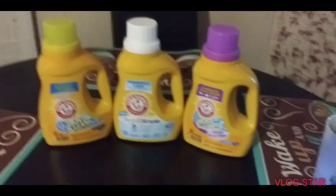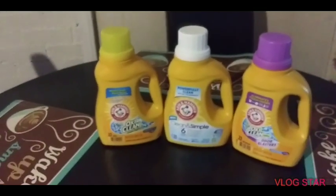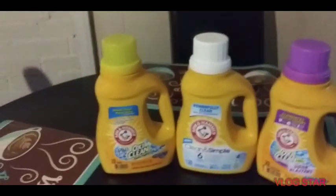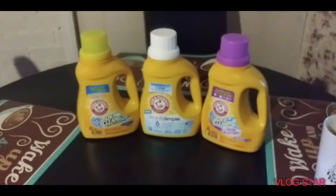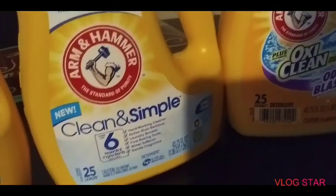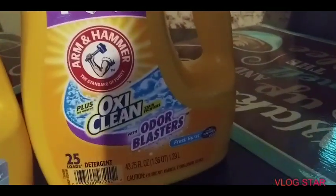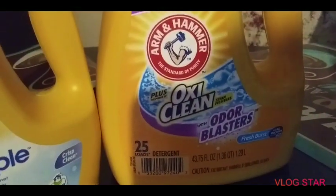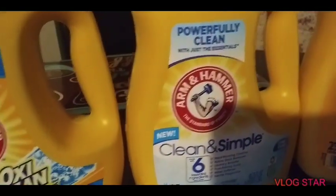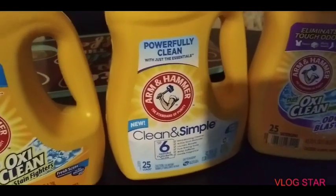And if you haven't already, smash that like button and leave me comments below. Tell me what you think of this deal — I think it's awesome. Come on, three laundry soaps for a total of $6.24 — you can't beat that. And it's not just one kind: I got the Oxy Clean Stain Fighter, I got the Clean and Simple, and this one is the Odor Blasters — it's got Oxy in it too. I wonder if it's really good; I think I'm going to try that one.